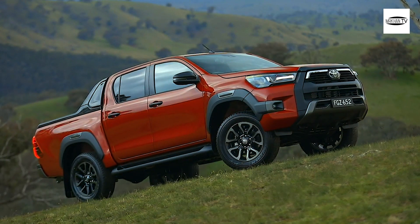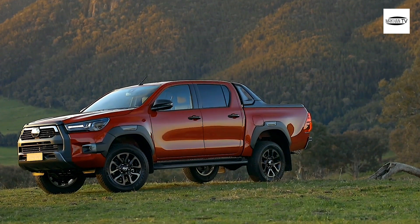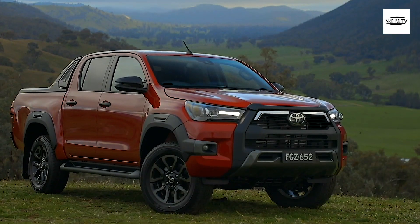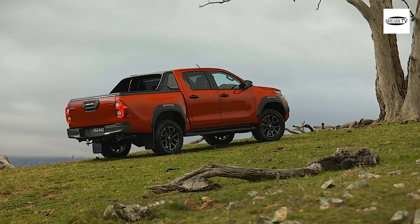Maybe a little strangely, there's no 4X2 option for the Hilux Rogue either. In the event that it's not as experience-driven as the Rugged X, what's the point of going with 4X4? That's one for Toyota's marketing division to grapple with.